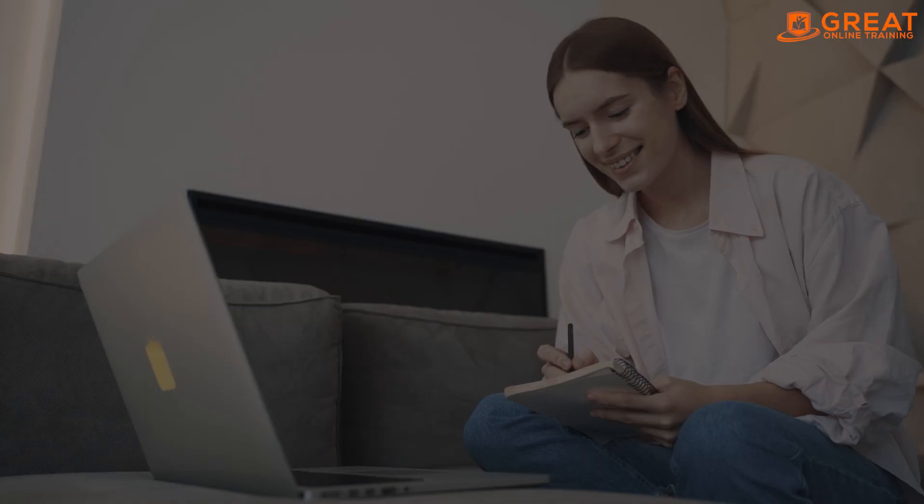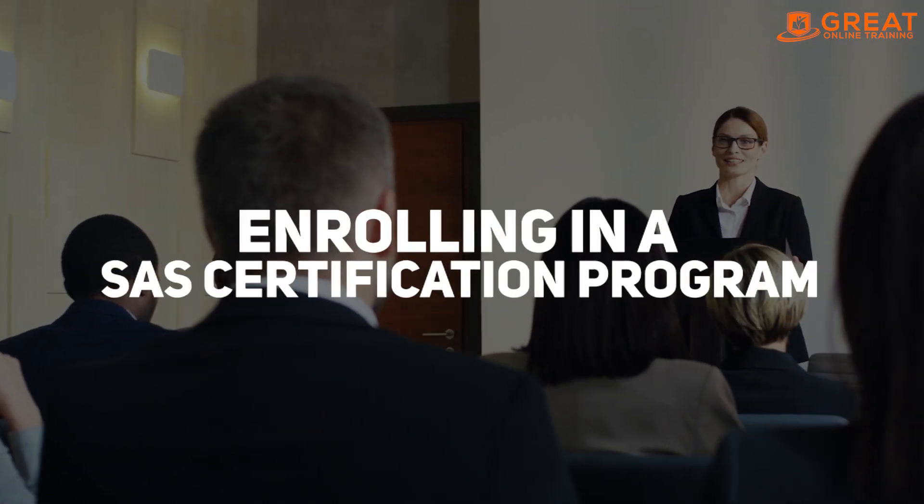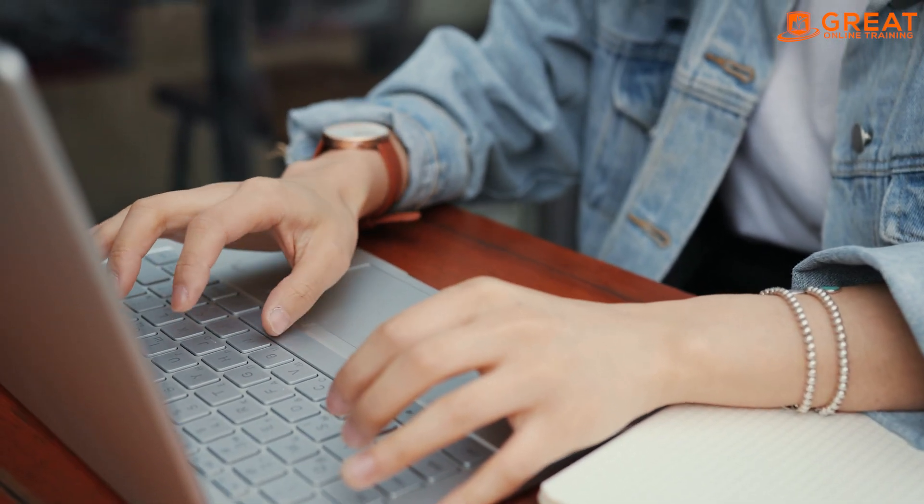You can update your SAS skills by taking online courses, attending workshops, or enrolling in a SAS certification program. This will help you demonstrate your knowledge of the latest SAS tools and techniques.